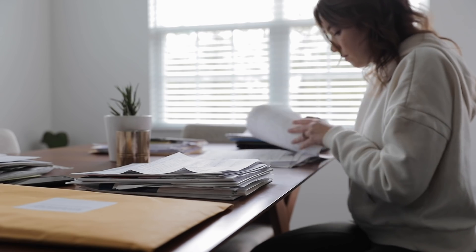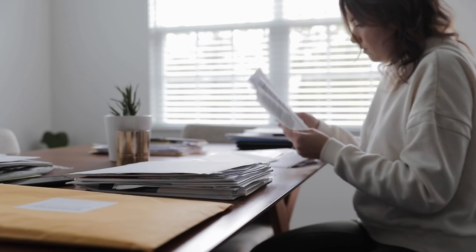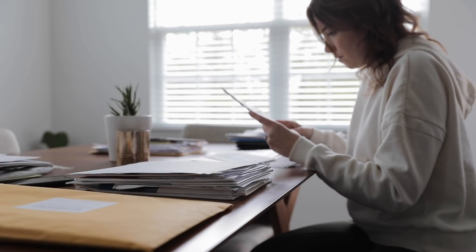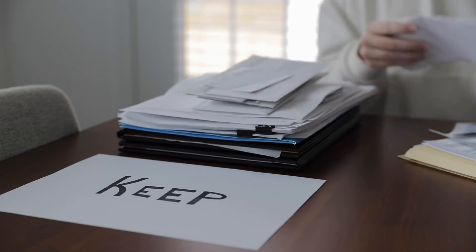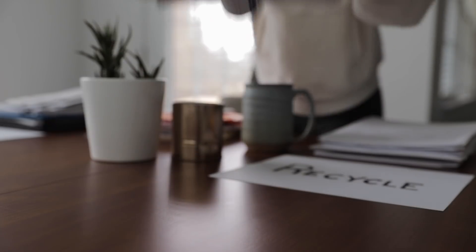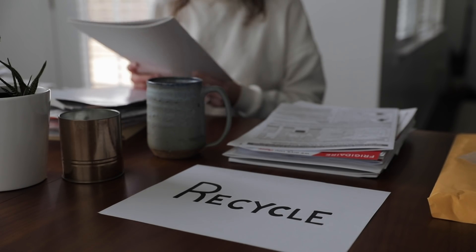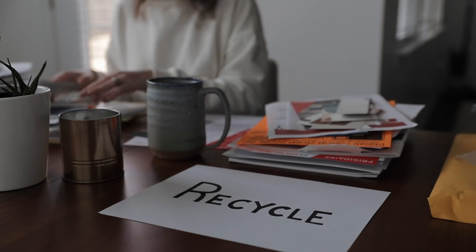Once everything is laid out in front of you, it's time to start sorting. For now, I'm not going to be trying to categorize it or put it into any specific order — I'm literally just going to divide it into two basic piles of keep and not keep. Once you've eliminated the excess, it's so much easier to figure out exactly how you want to organize what you have left over. This first part of deciding what to keep versus what to get rid of is honestly the most time-consuming part of the whole process. It's so important that you ask yourself what you actually need and focus only on keeping what is absolutely essential.